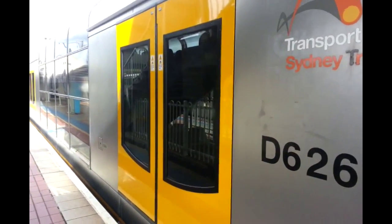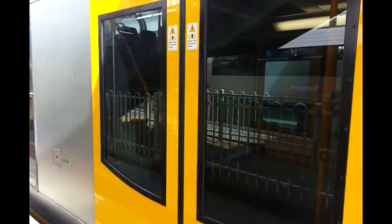Here's another look at the new Tangara doors, M-set style.